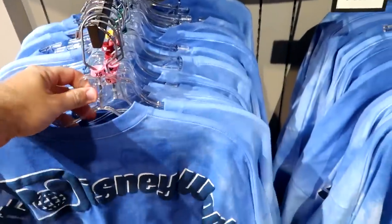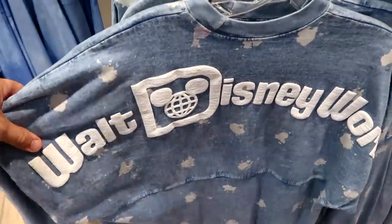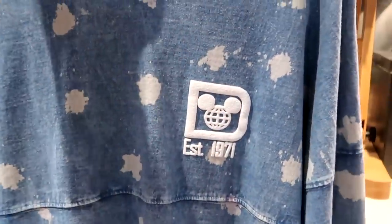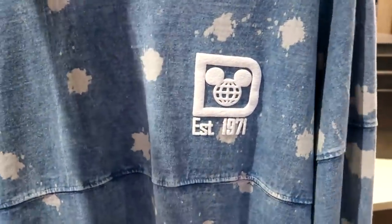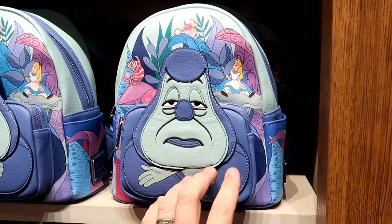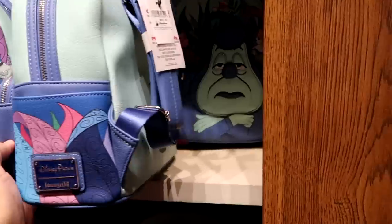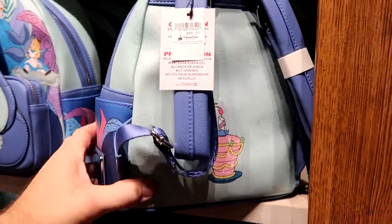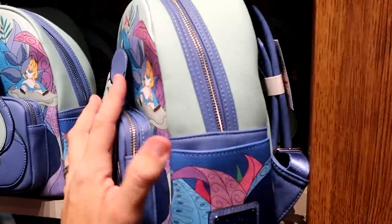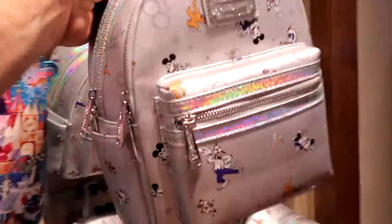Another spirit jersey has an almost denim-washed material — really soft and thin — with Walt Disney World on the backside and 'Established 1971' on the front for $79.99. On the back wall there are really fun Loungefly bags, including one from Alice in Wonderland featuring Alice, the Cheshire Cat, and the cake for $88, and a Disney 100 Years of Wonder Loungefly with all the main Disney characters dressed up fancy for $78.